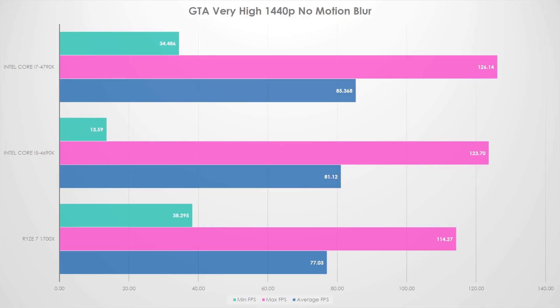First game: GTA V. I had to go back and do some retesting because some settings were a little bit different — the Intel setups had slightly different setting options, so I tried to mirror those. The 4790K won this one at an average of 85 FPS. The 4690K at 81, and the 1700X at 77. Honestly, they're about 10% behind the 4790K. What I did like was the minimum and max FPS were a lot closer. This was run on very high settings, 1440p with no motion blur.